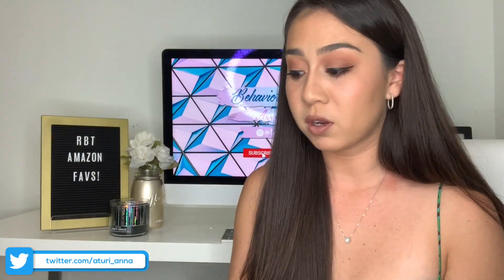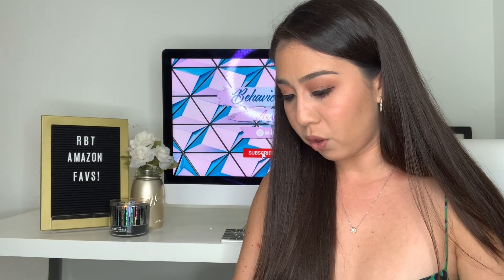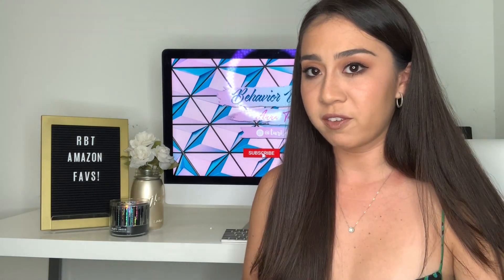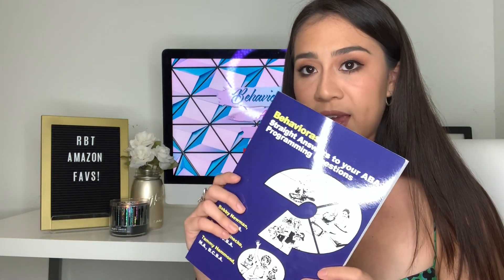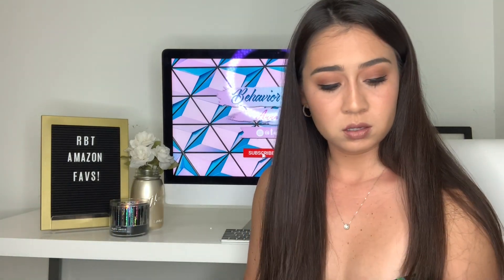All three of those books are fantastic. If I had to pick one for RBTs, I would go with Behavior Ask. If you're an RBT looking to learn more toward the BCABA or BCBA level, then I would go with Behavioral Detectives. I have the links to everything down in the description box.